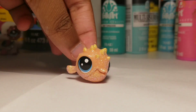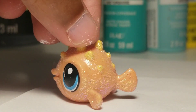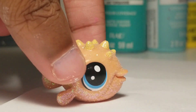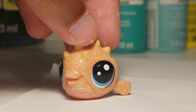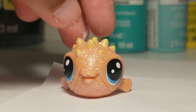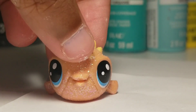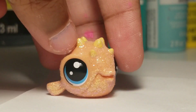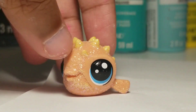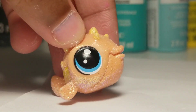So without further ado, the first one is the puffer fish. I won't lie, the puffer fish is kind of cute. I really do like it. I personally think it's the sparkles that give it such life, because if it had no sparkles I'd probably be customizing it. But it's lucky it has sparkles. I think it's adorable.